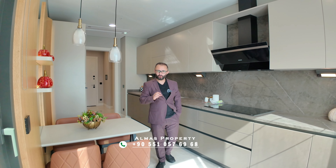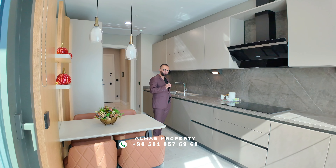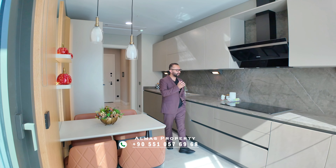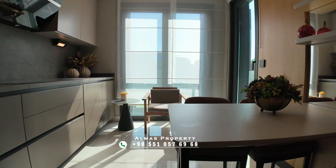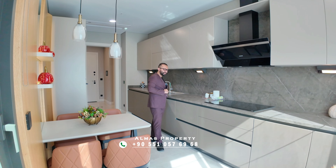The kitchen features granite countertops, big cabinet spaces, a stove, an oven, and a fridge. The sleek material used here really deserves a look.